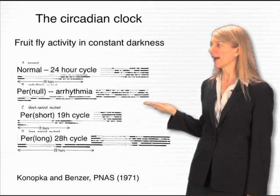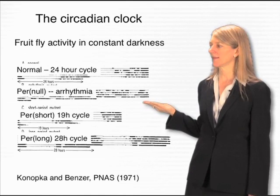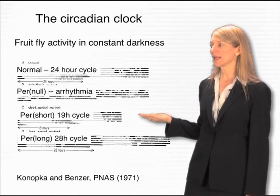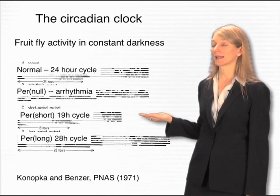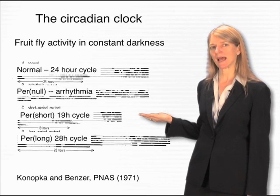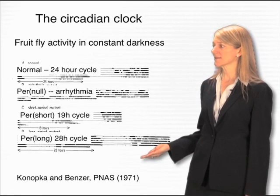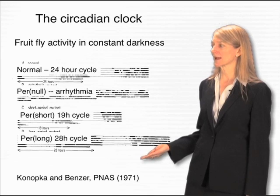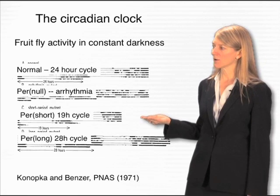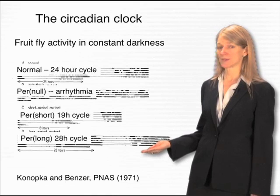For example, fruit flies that had no rhythm at all — they would just fly around or sit still at random during the day and the night. Also, fruit flies with a short cycle: when placed in constant darkness, instead of cycling over 24 hours, they would cycle over as few as 19 hours. And conversely, fruit flies whose cycle was long, cycling over 28 hours or more. You can think of the 19-hour flies as early risers and the 28-hour flies as the ones who like to stay up late.